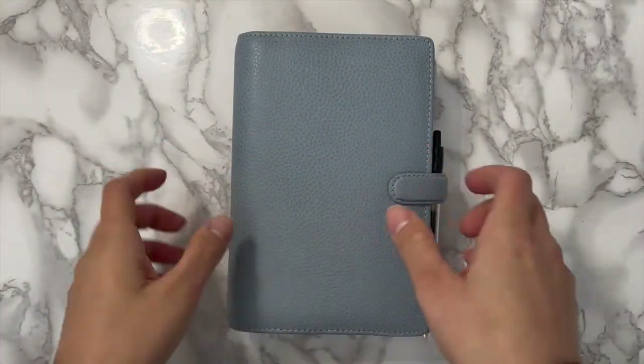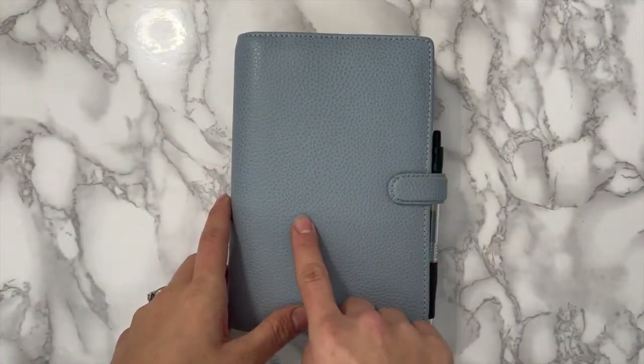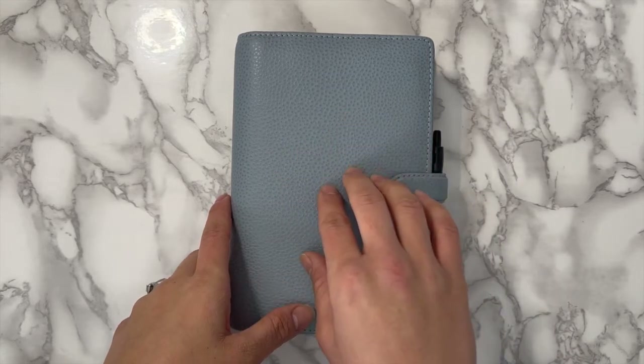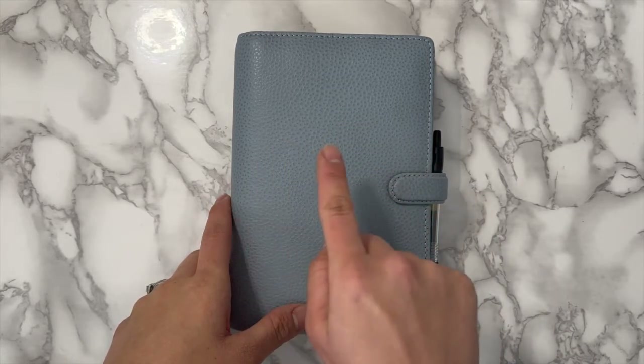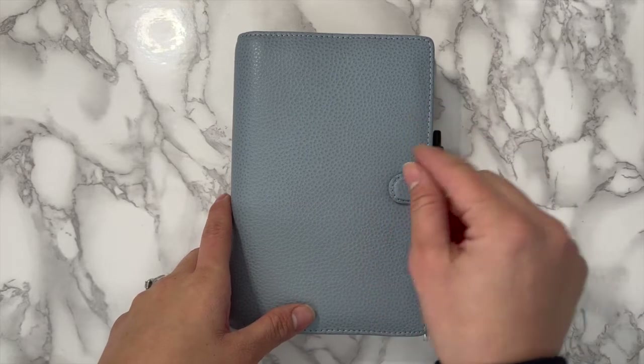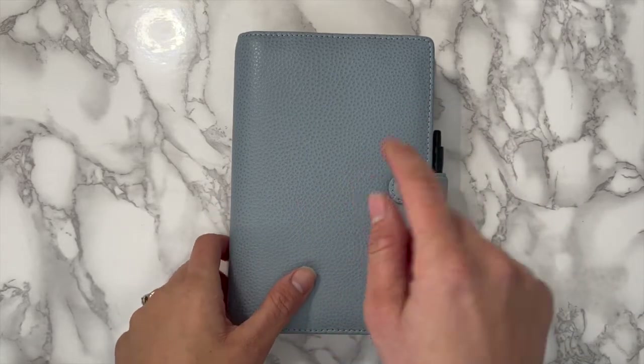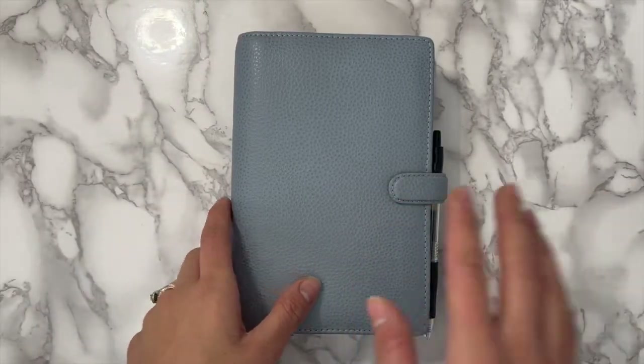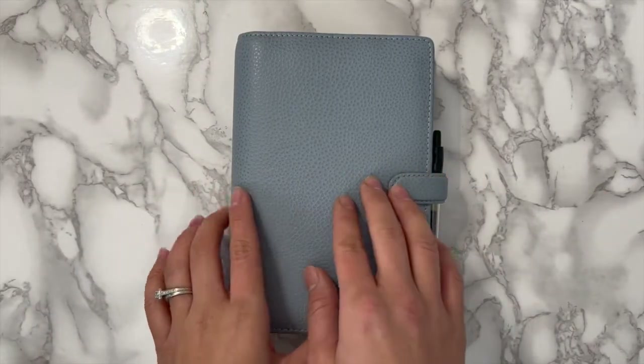Welcome back to my channel! Today I'm going to be showing you my everyday carry. This is my main planner — I switched from the Hobonichi Cousin to this Filofax, so if you're interested in seeing my everyday carry planner, just keep watching.